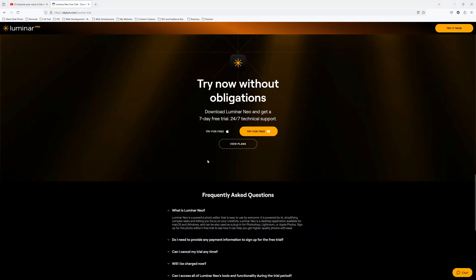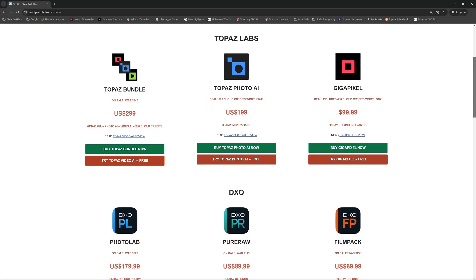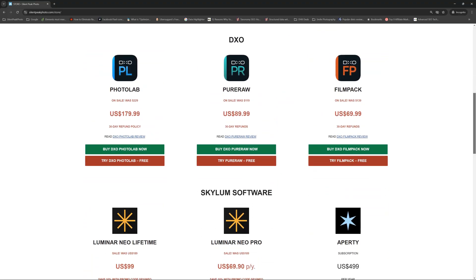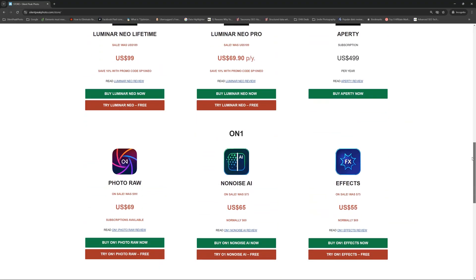If you would like to try Luminar Neo for yourself, there is a link to your free Neo trial in the description below. Alternatively, drop by the Silent Peak store where you will find the latest deals on all your favourite photo editing applications, along with free trials and some promo codes.